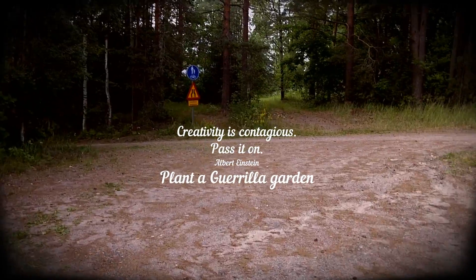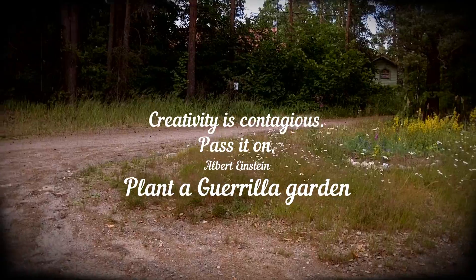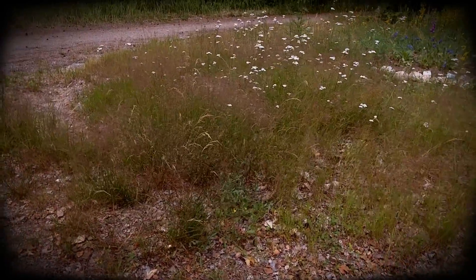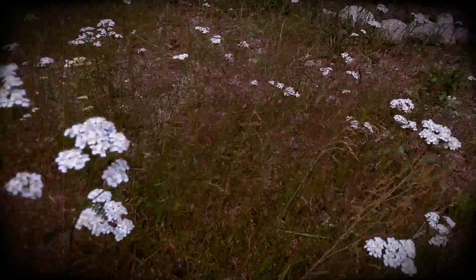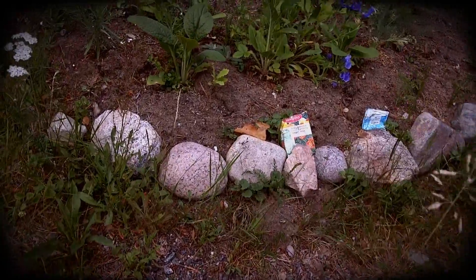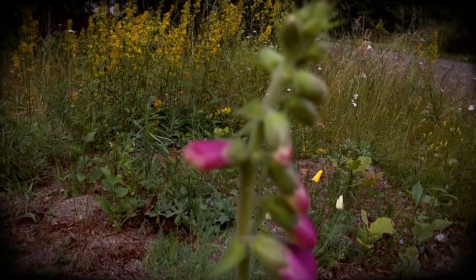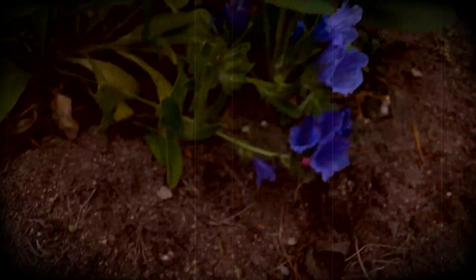So here we have a bit of waste ground. It's not very attractive, but what we did is a little bit of guerrilla gardening. Some very poor soil, and then we began to put some stones round about it. We got some foxgloves which will self-seed. There was this Siberian poppy, which is that one there.